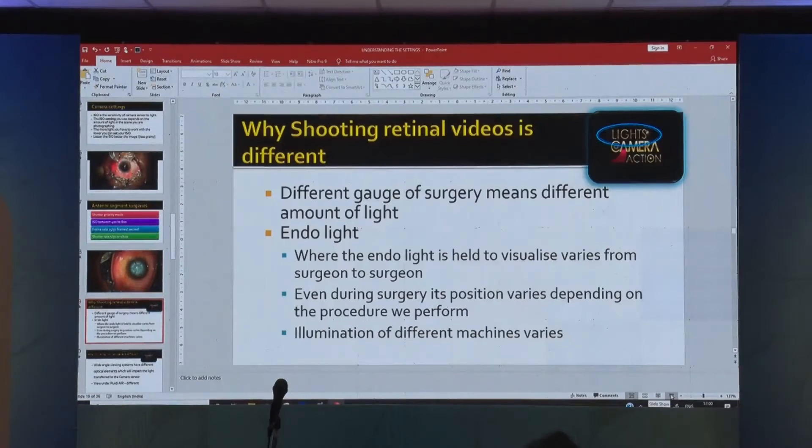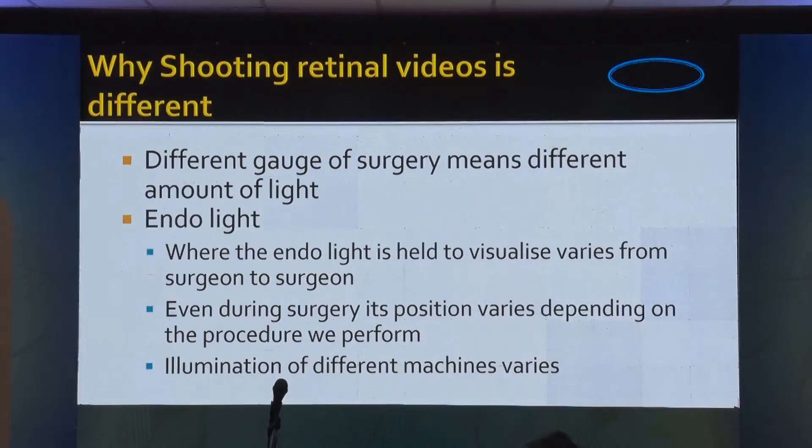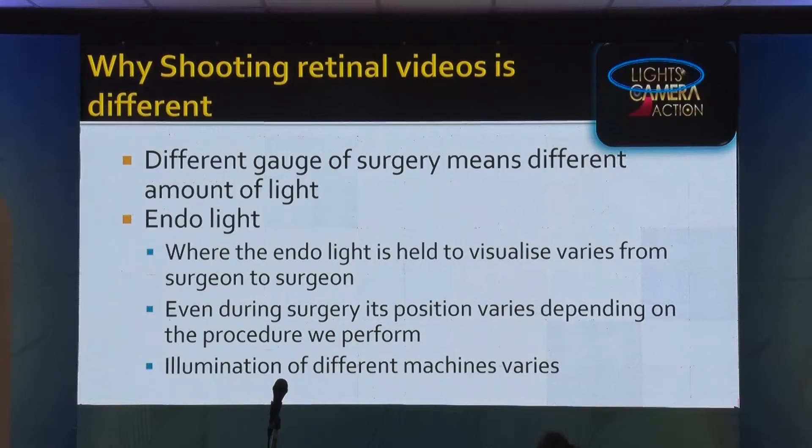Coming to retinal surgery — retinal surgery is a different ball game, because of the lights. You have different gauges: 23 gauge, 25 gauge, 27 gauge. Some surgeons hold the light near the port, some hold it very close to the retina. The light coming is at different levels and different intensities. That makes recording retinal surgery very difficult — that's why you require more settings to play around.